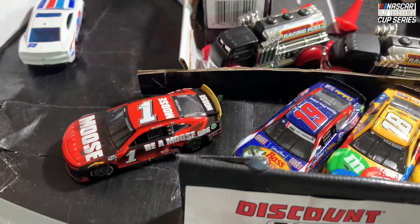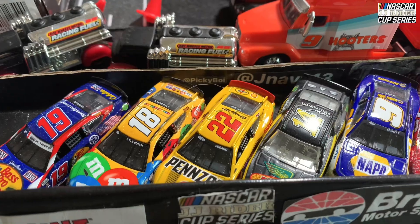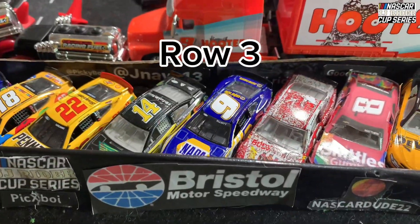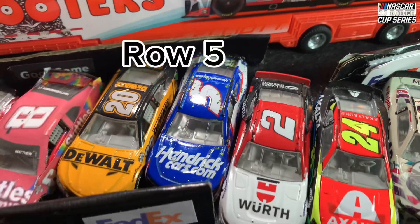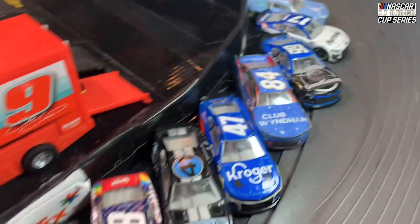NASCAR Kid is on the pole with the Fast 1 car. Joey Logano 14, the 9, the 12, the 8, the 20, the 5, the 2, 24, the 48, the 78, and the 41 — you can see all the rest of the cars for today's race.